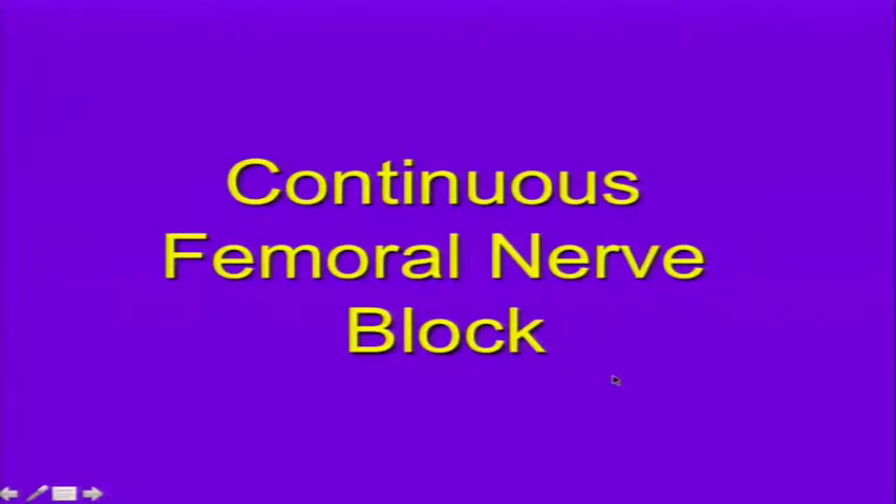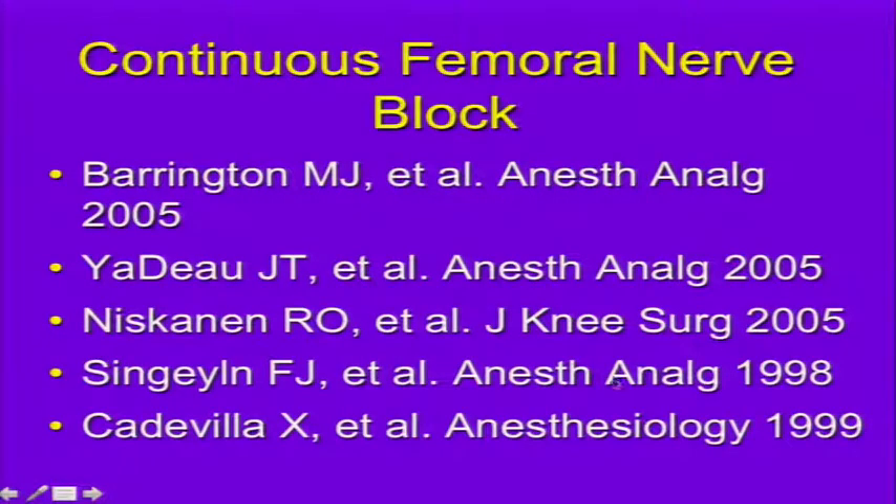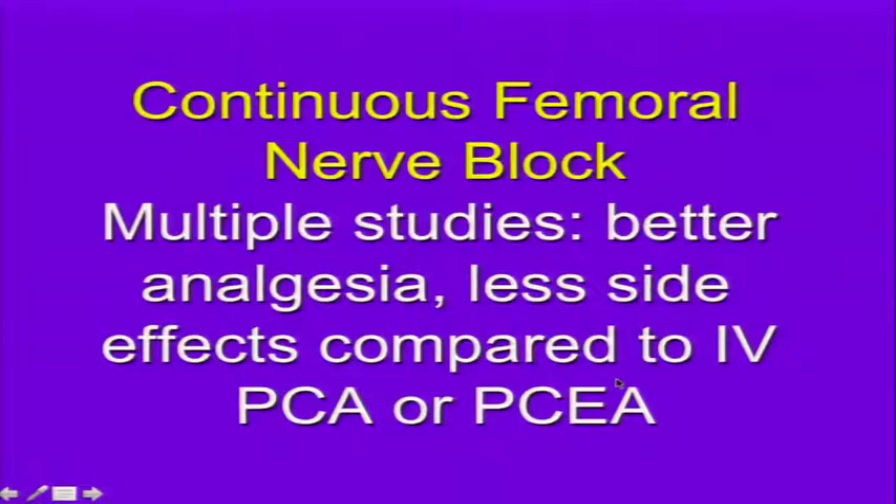Continuous femoral nerve block is another very successful and easy-to-perform approach. Many studies show it is a very good way to treat postoperative pain of the knee or lower extremity in the femoral distribution, with better analgesia and fewer side effects compared to IV PCA or patient-controlled epidural analgesia.